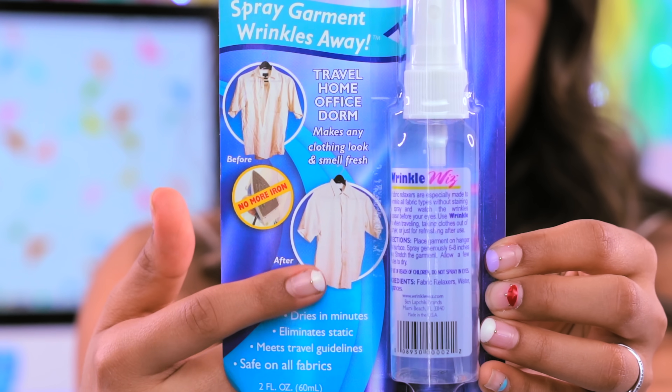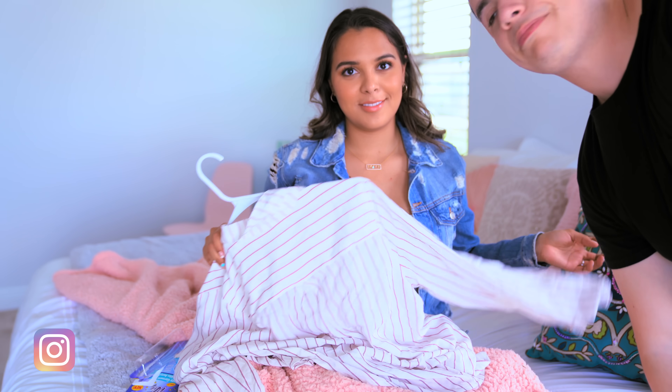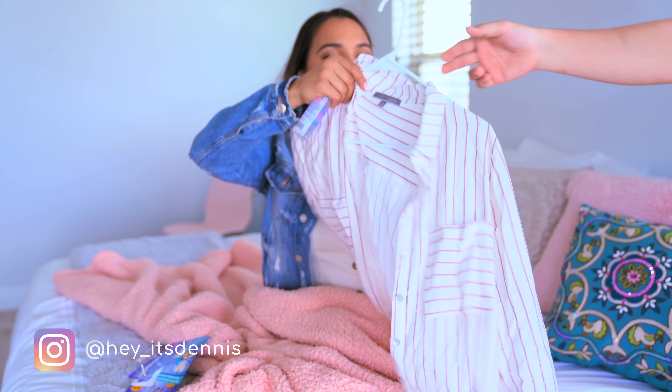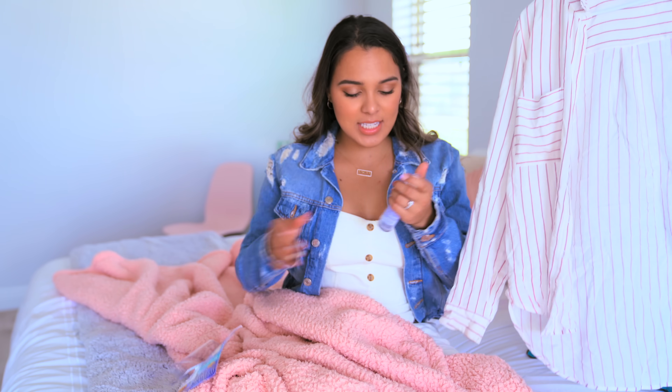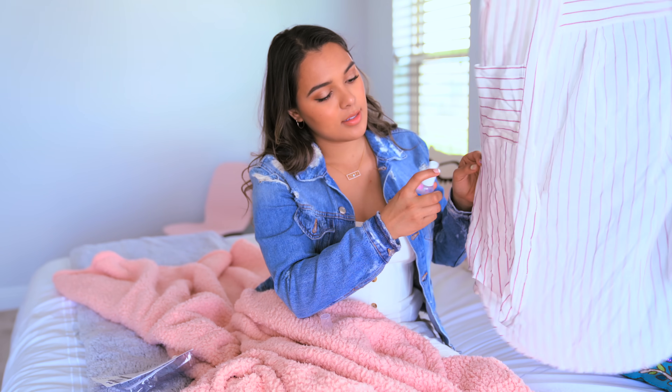This next one is about to be my best friend. This is what you call the Wrinkle Whiz. It's supposedly good on all fabrics and it makes wrinkles disappear — pretty much it sprays away any type of wrinkle without the use of an iron, because ain't nobody got time for that. Here is the very wrinkly garment. It's a fresh linen scent, and what you do is spray at a distance, stretch out the clothes, and it's going to de-wrinkle it. Spray until damp.